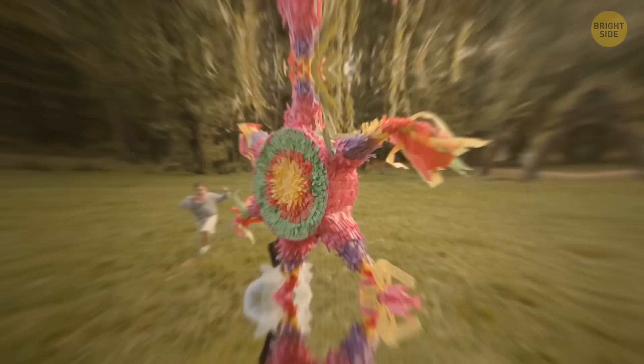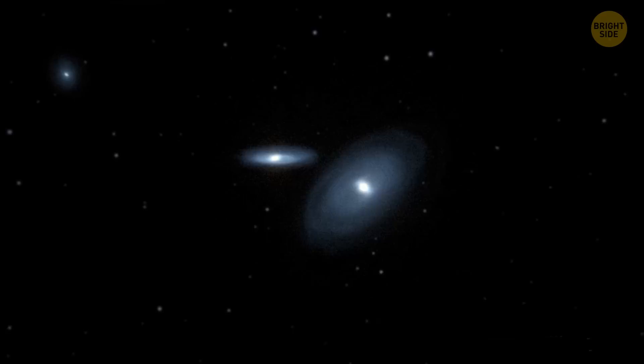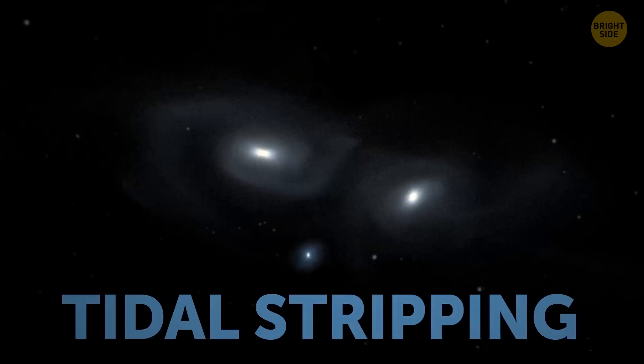These heavy metals in the blue blobs were a clue that the stars in these blobs were formed from gas that was stripped from a larger galaxy. Think of it as a piñata — the candy is the gas and the piñata is the bigger galaxy. The blue blobs are the leftover candy scattered around. How did the gas get stripped away? When galaxies pass by each other, their gravitational attraction can cause gas to be pulled away — this is called tidal stripping.